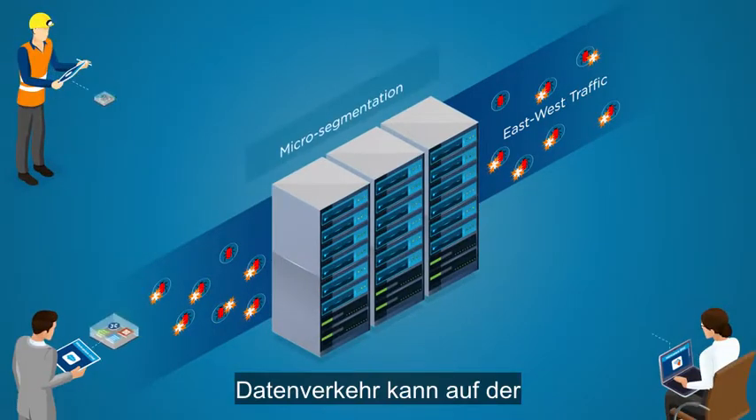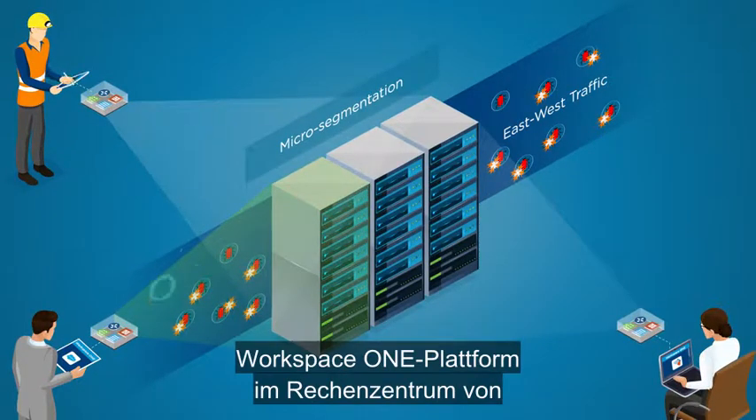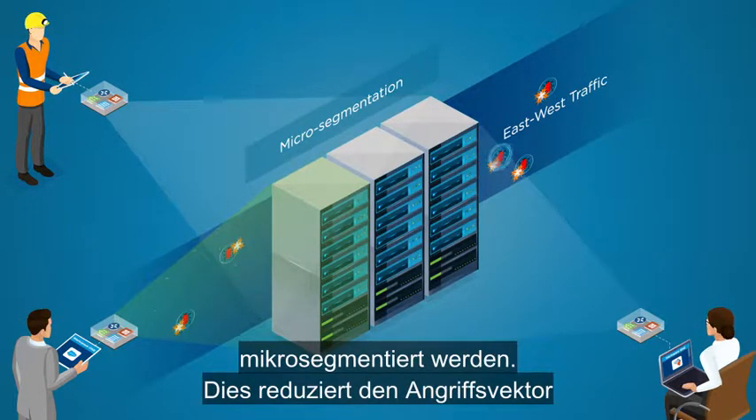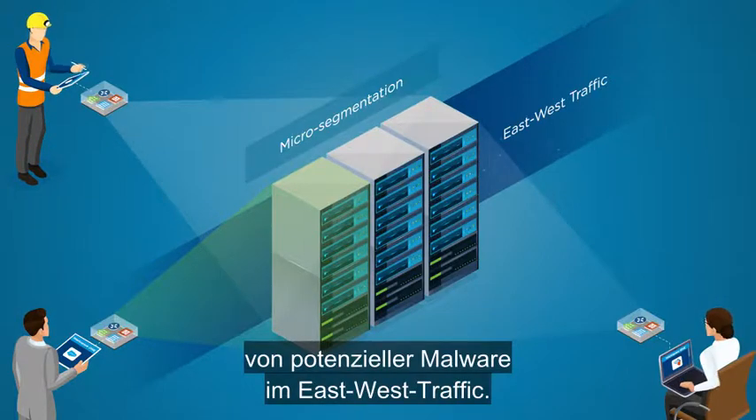On the Workspace ONE platform, traffic can be micro-segmented from application to specific workloads in the data center using VMware NSX, reducing the attack vector of potential malware across east-west traffic in the data center.